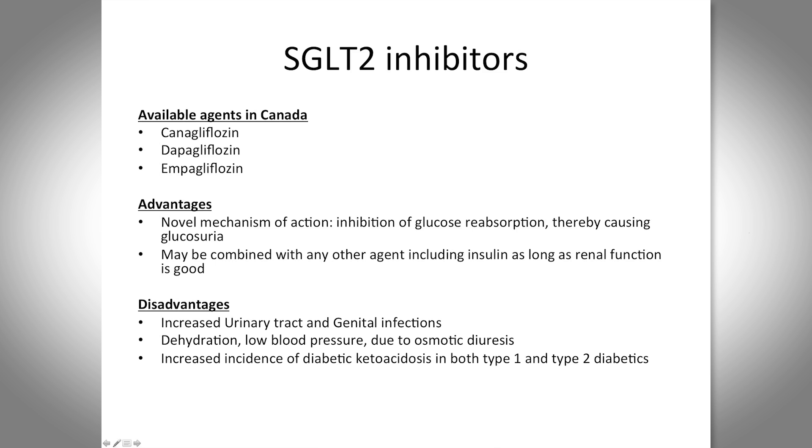Disadvantages include more urinary tract and genital infections — predominantly in women — due to the increased sugar in the urinary tract. These are usually manageable with standard medications for UTIs and yeast infections. There's also a potential for too much of a blood pressure effect from the osmotic diuresis. The major concern is an increased incidence of diabetic ketoacidosis, which has emerged post-marketing in both type 1 and type 2 diabetes. The FDA and Health Canada have issued a warning, and we've published a case series on a local Ottawa cohort.